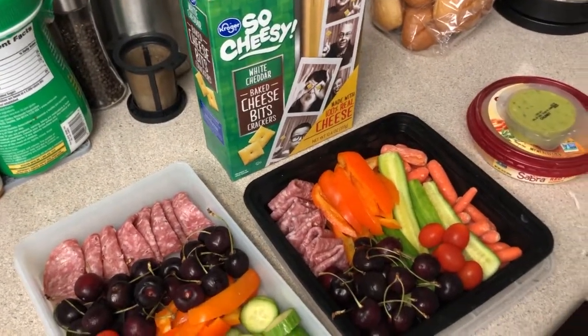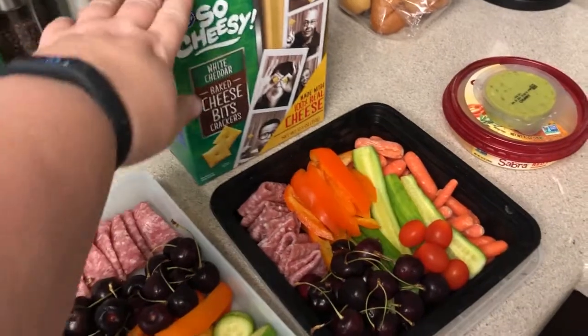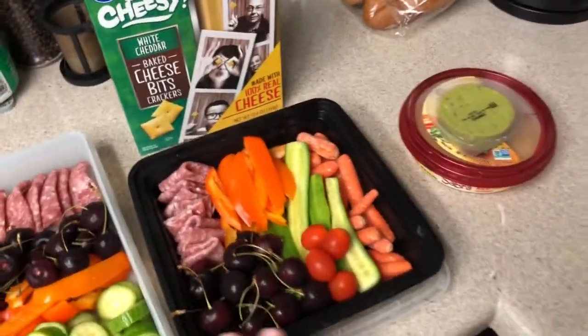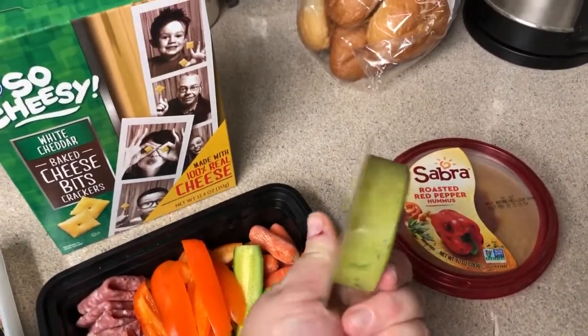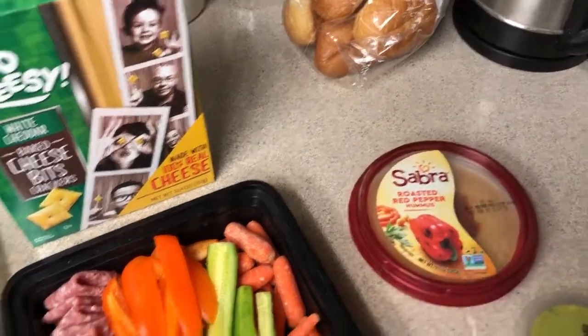If I'm still hungry I'm going to supplement it with some of these cheese bit crackers, and I have some holy guacamole in individual servings, or I've got some hummus for dipping the veggies in.